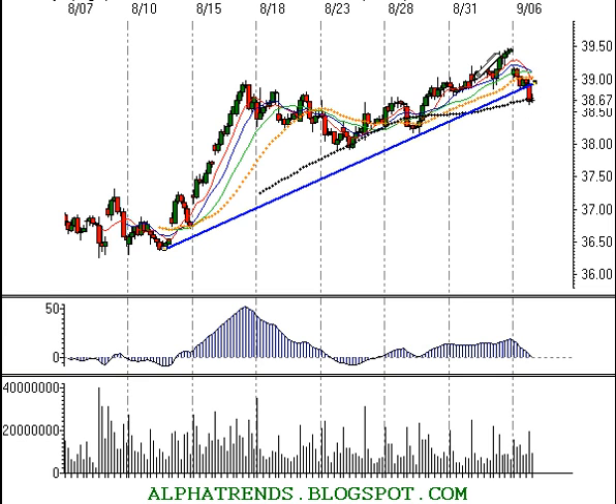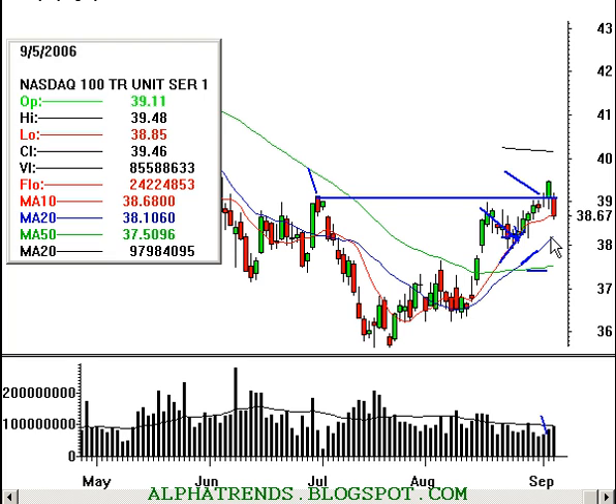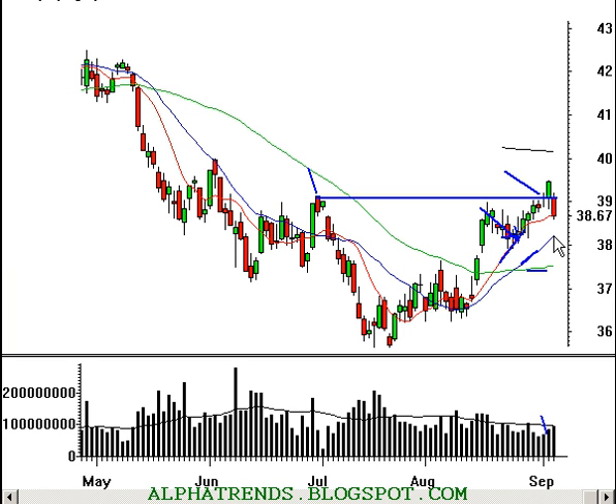Let's see how the market can recover. I think we've got a pretty good level of support potentially right here at about $38.20, and then just below that approximately $37.90. Overall, the market remains in a good uptrend. The 20-day moving average is at $38.10, so that's going to be important as well.